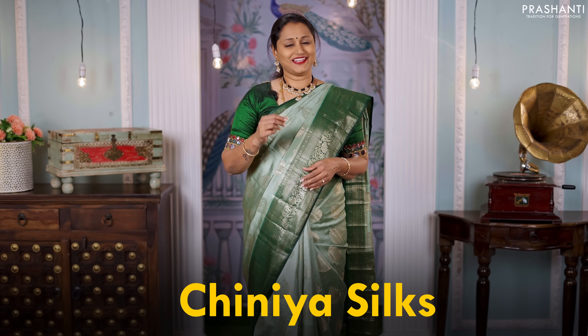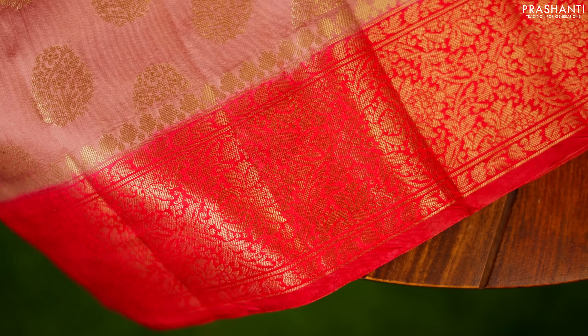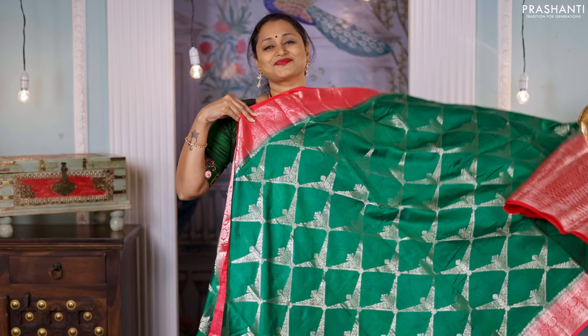Chinia silks are known for their lightweight. The rich Banarasi weaves in the body and along the border add a touch of opulence, making these sarees perfect to carry for any special occasions.